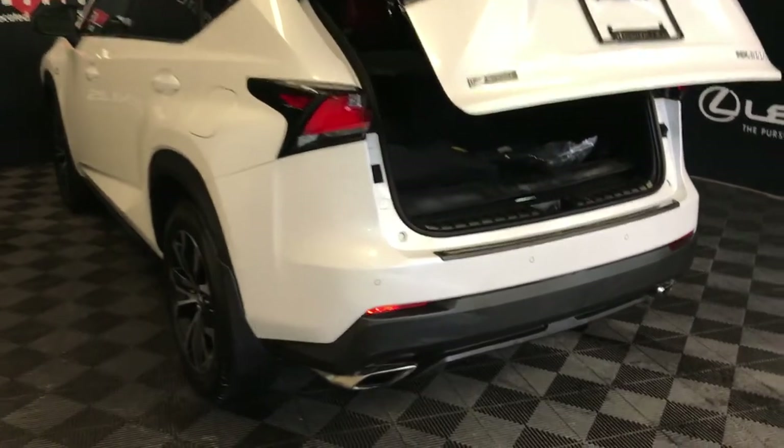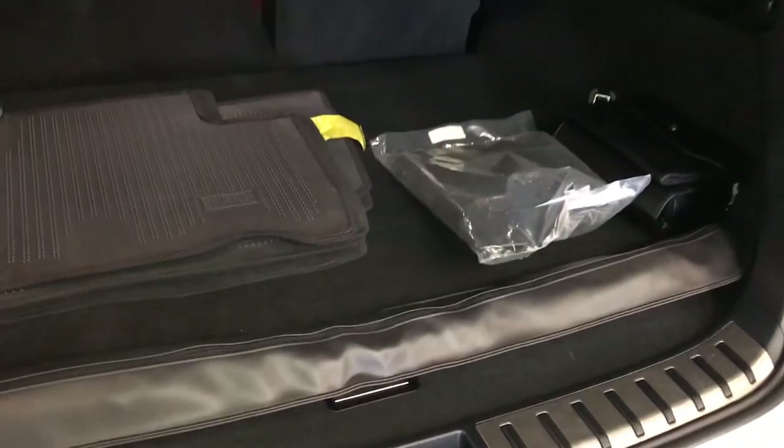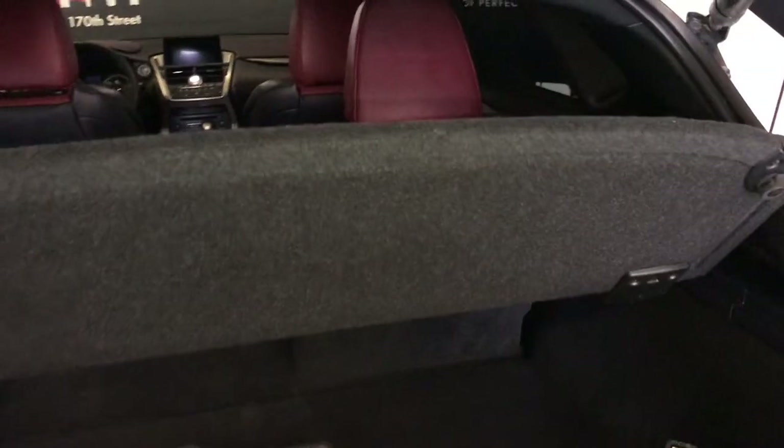Remote trunk release. The trunk is height adjustable. Spare tire and jack located underneath the floor — you can also store your cargo cover underneath there. Cargo nets, power outlets, trunk lighting you can turn on and off.